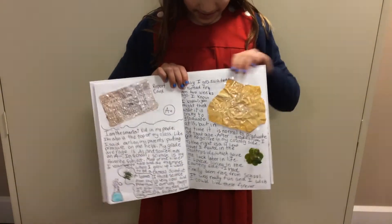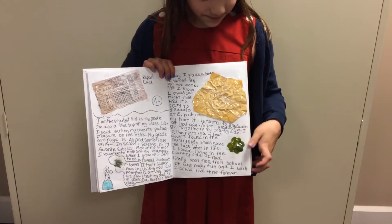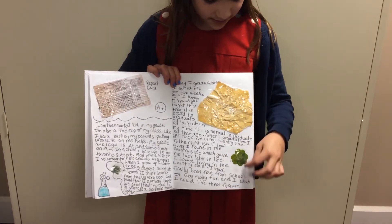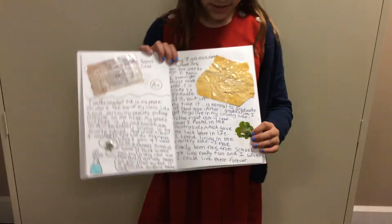And this is her page at graduation. It has her graduation letter and a four leaf clover that she found when she lived in the countryside.